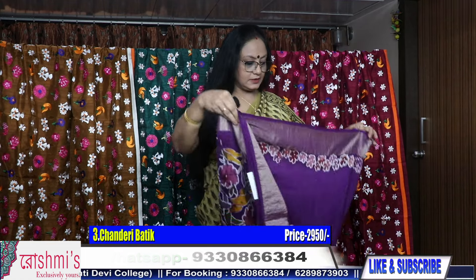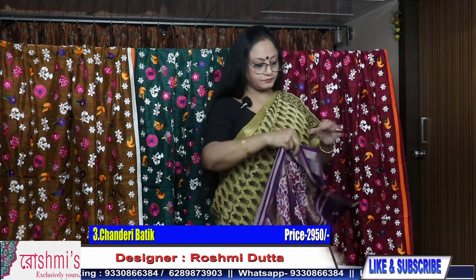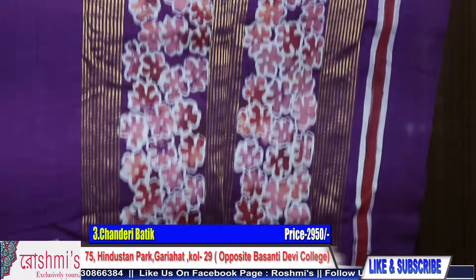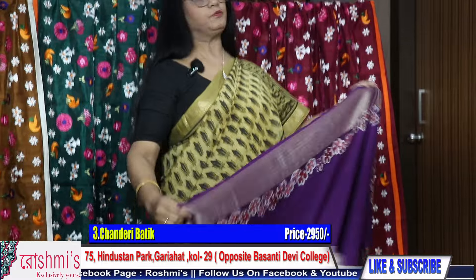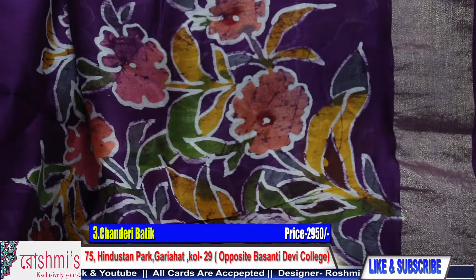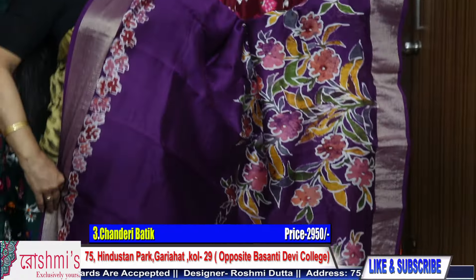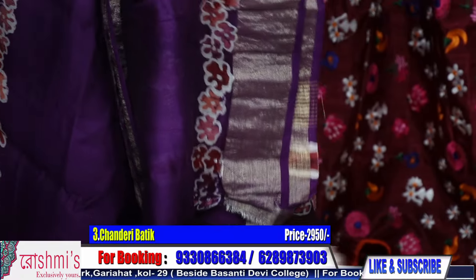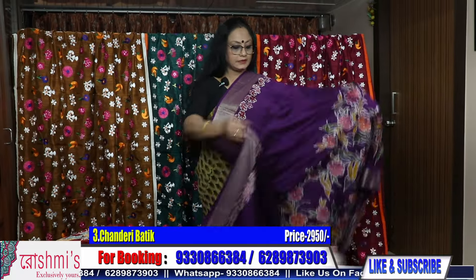After two lighter colors, now a bright color — purple. See the purple color. This is the pallu part. It has a thin border on one side and two broad borders on the other side. This will be the entire look of the saree — it's very colorful, bright, and pretty. Price is same, ₹2950. These all are chanderi batik — the batik work is all done by hand. Here is the blouse piece. Price is ₹2950. The color is purple.